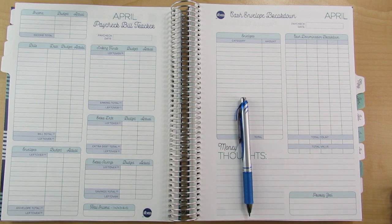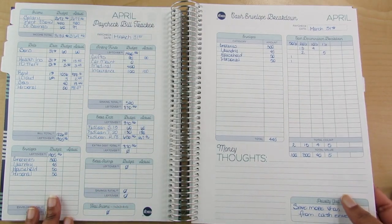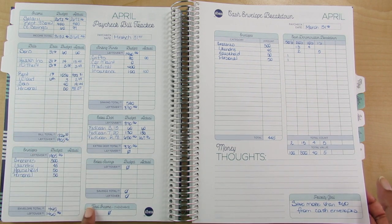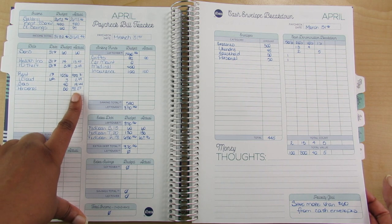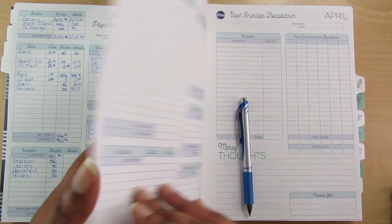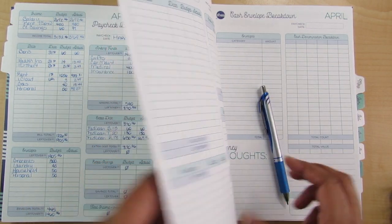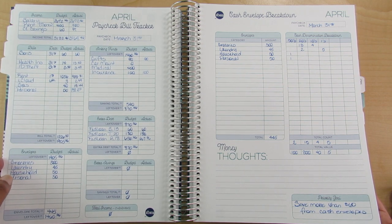I need to make sure all the bills from Paycheck No. 1 have already processed. I have been going back in and filling in when the actuals do process. Been doing some pen testing to see which one shows up better — I think the 0.7 tip in the Inner Gel works better. I'm used to using the 0.5 tip in the Precise V5, so this is kind of new to me.